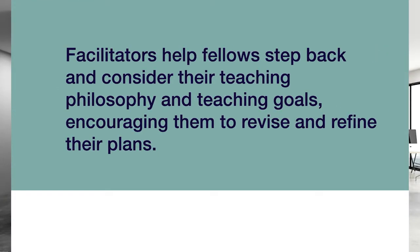How will you one-on-one interact with your facilitator? At the start of the fellowship, the facilitator encourages fellows to explore the Lumen Circle site, connect with one another, complete their profiles, and explore the library. Throughout the term, facilitators help fellows step back and consider their teaching philosophy and teaching goals, encouraging them to revise and refine their plans. Facilitators will also review and respond to weekly reflection posts for all fellows, suggesting new resources, offering insights, and recognizing success.